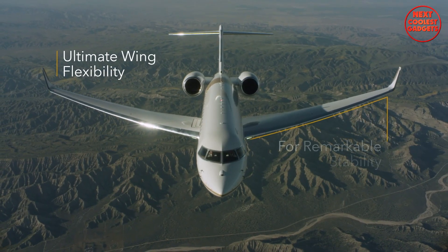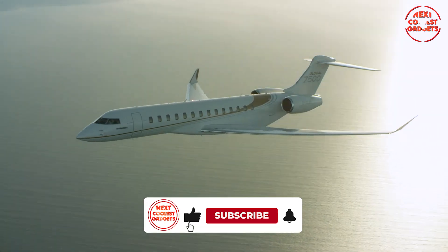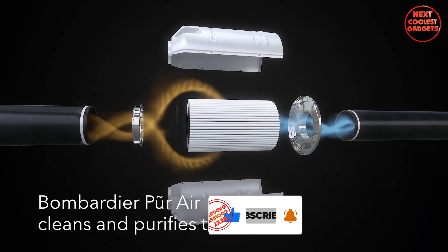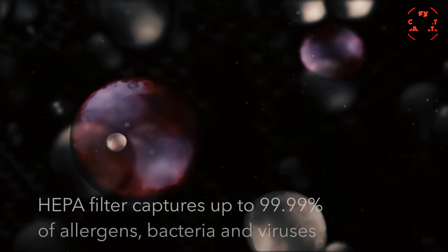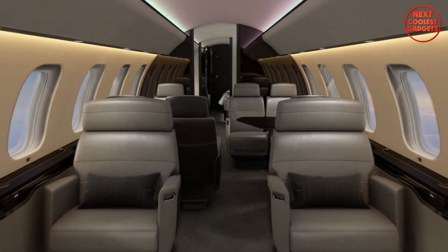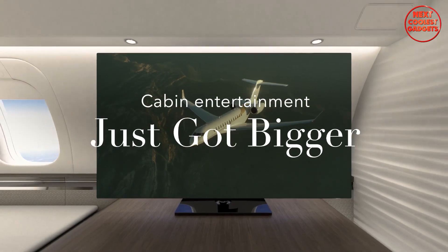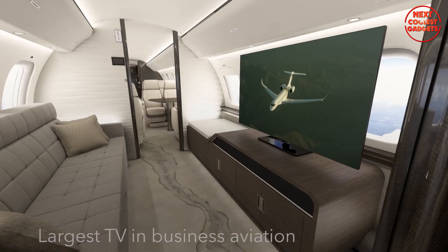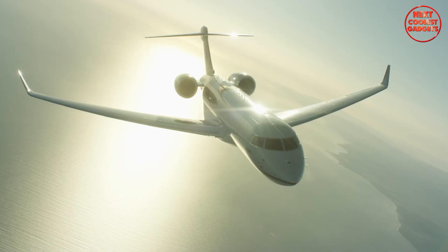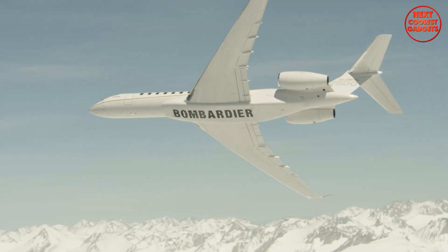A technological marvel of the Global 7500 is its smooth flex wing, designed to provide maximum control and agility at all speeds while ensuring the smoothest ride in business aviation. Its advanced air filtration system, known as Bombardier Pure Air, ensures a clean and healthy environment by capturing 99.99% of allergens, bacteria, and viruses. Its conference suite seats up to six people in style, making it perfect for business meetings or family dinners. For entertainment, the Global 7500 offers an optional 55-inch 4K TV, the largest screen available on any private jet, ensuring that your in-flight movie nights are as immersive as possible. Priced at around $75 million, the Bombardier Global 7500 represents the pinnacle of private aviation, combining exceptional range, luxury, and technological advancements.